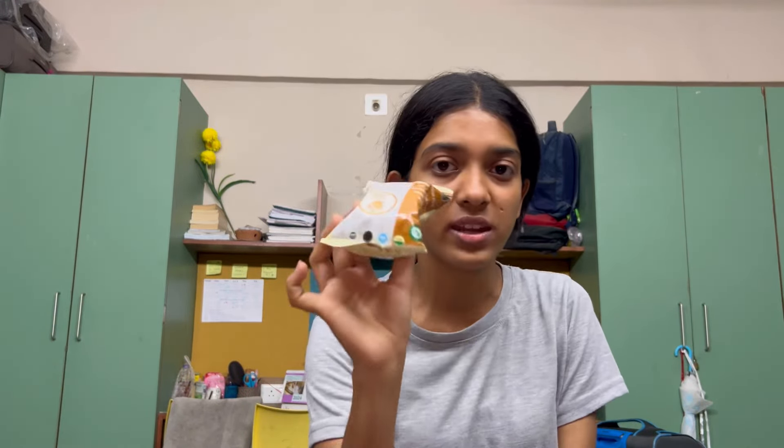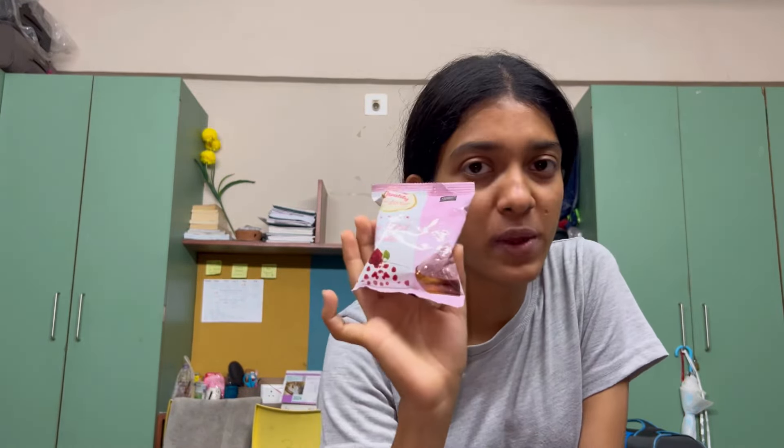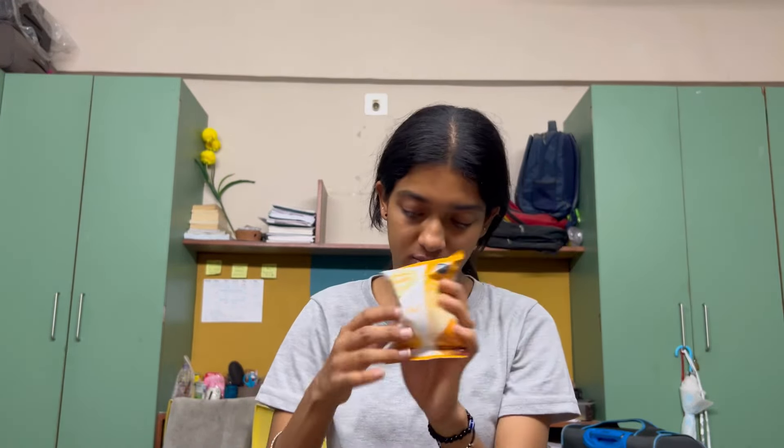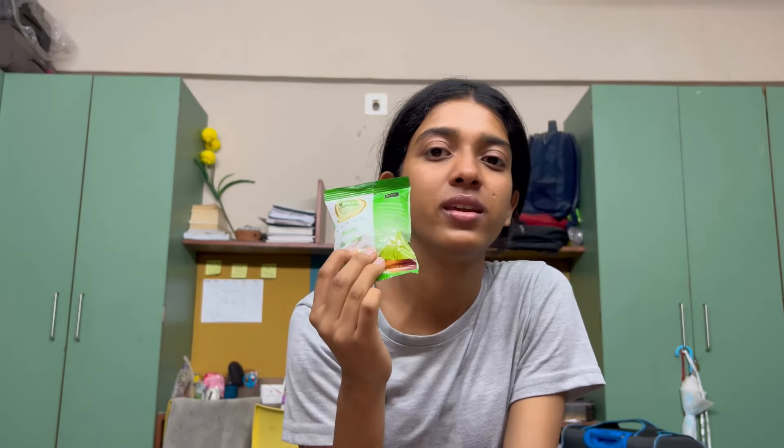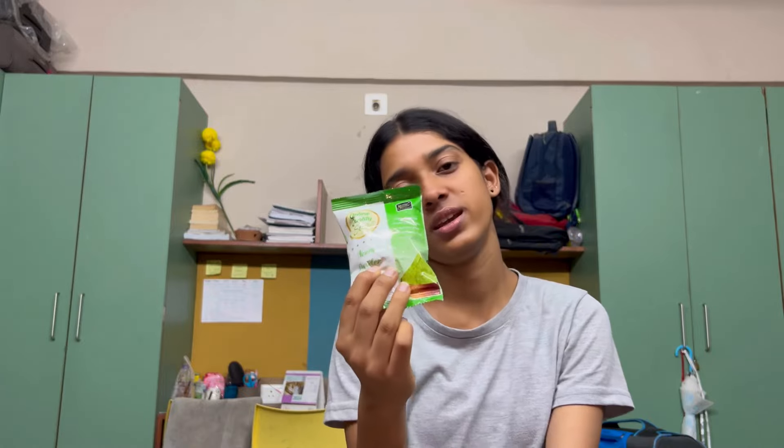First we have multani mitti powder — this is a refined powder type. Next up we have rose petal powder, which we can use as a face pack. After that we have orange peel powder, which is used for our skin.